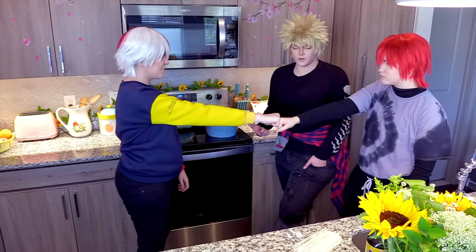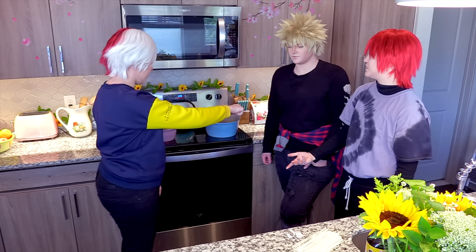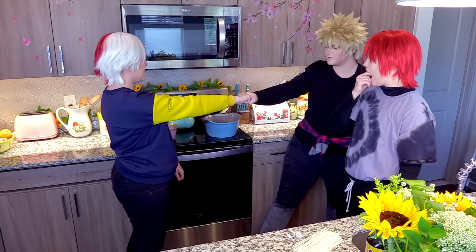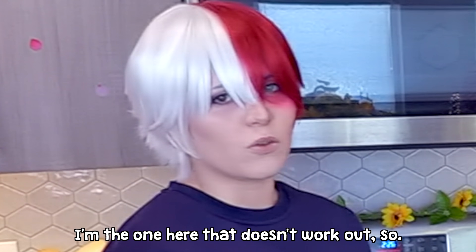Do it again. What are you doing? Brofist! I don't understand why you're confused. I'm the one here that doesn't work out, so...